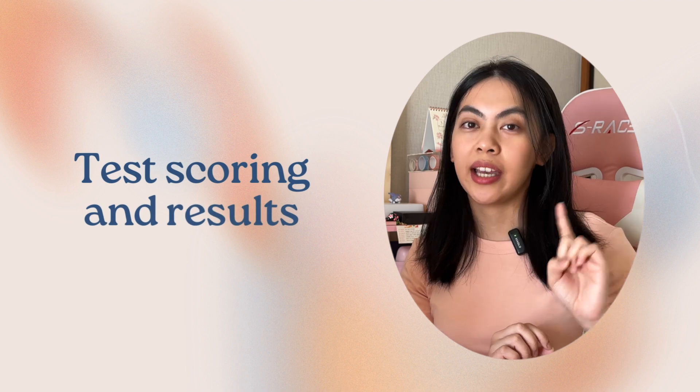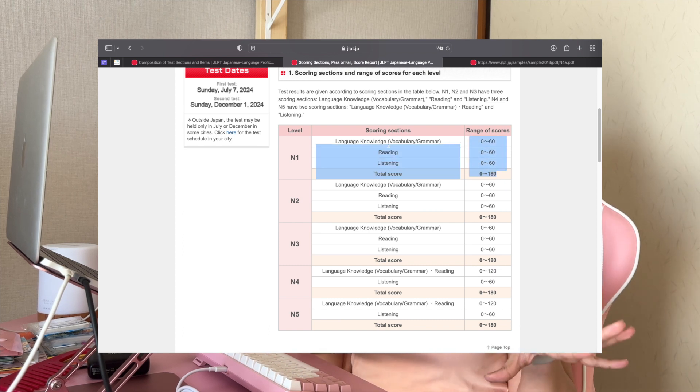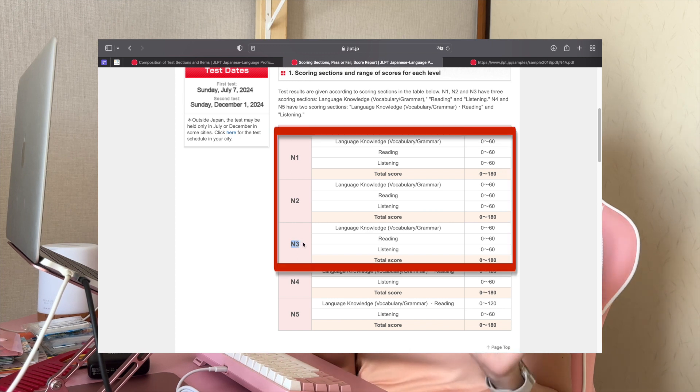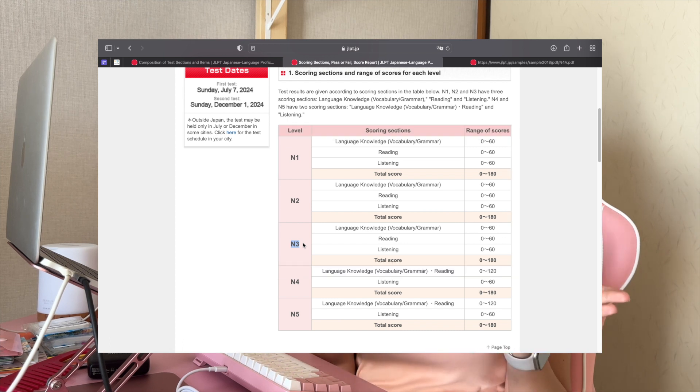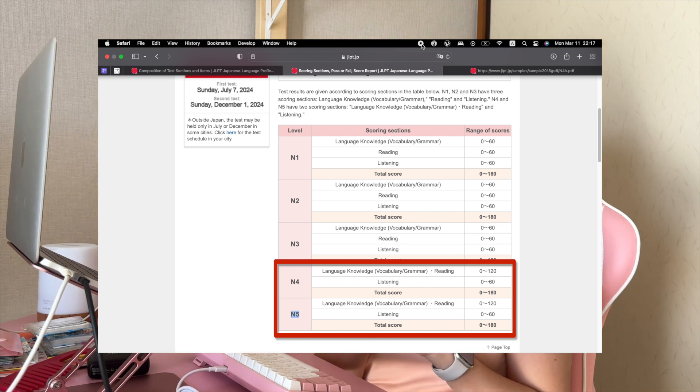Now let's dive deeper into the JLPT and talk about test scoring and results. When it comes to the JLPT, understanding how the exam is scored and interpreting your results is crucial. Each section of the exam is scored separately, and your overall score is determined by your performance across all those sections. For levels N1, N2, and N3, there are three sections for scoring: language knowledge, reading, and listening. While for N4 and N5, there are only two — language knowledge and reading are combined, and the other section is listening.